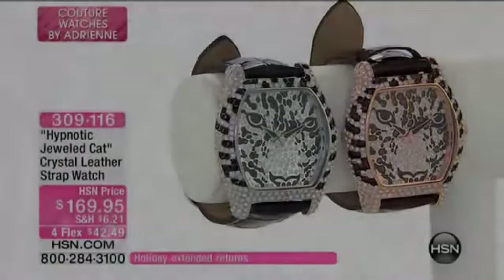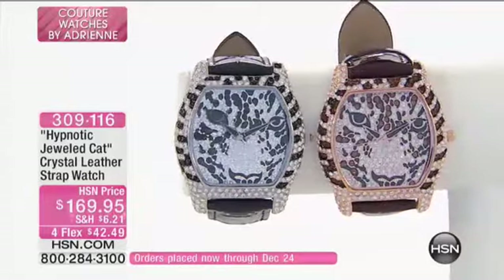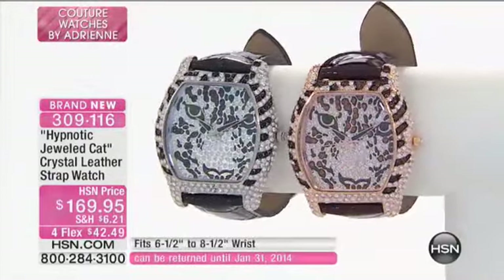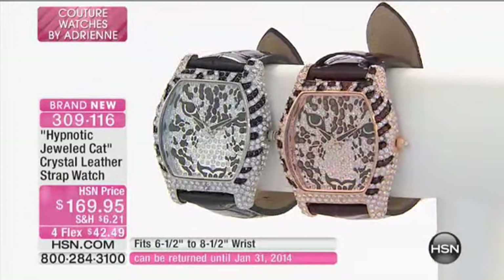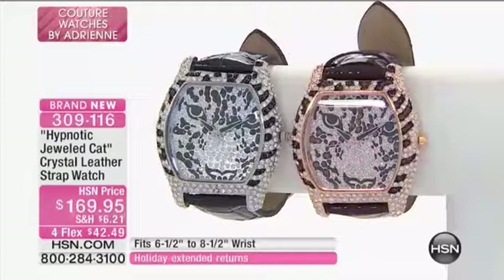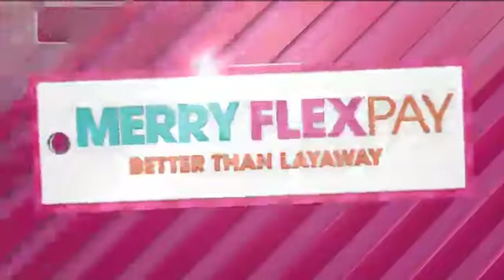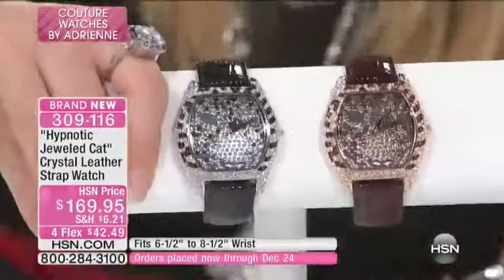Are we ready to talk about one of our favorite collectible designs that Adrienne brings to us — her cats? We love the cats. To have this in a timepiece: in the rose tone with a chocolate croco leather strap, or in this silver tone with the black croco adjustable watch.